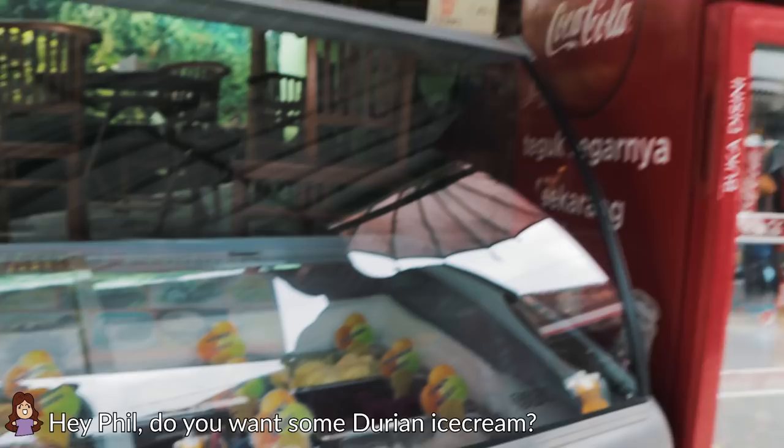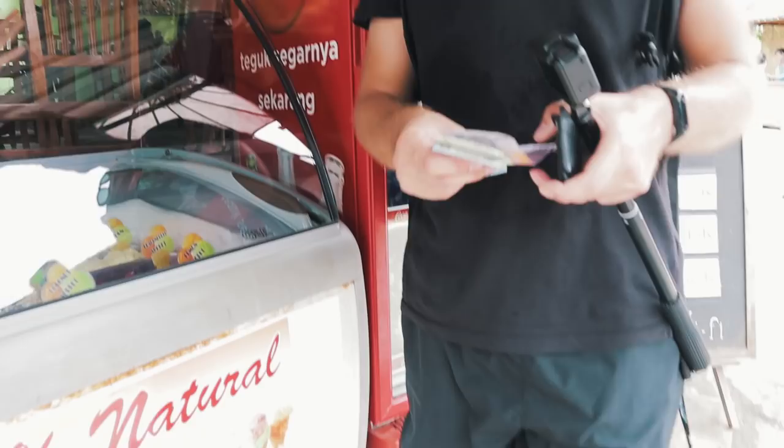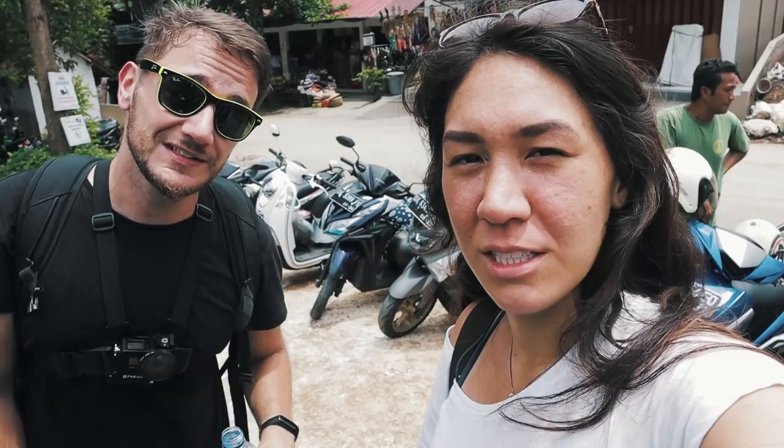Do you want some durian ice cream? No thanks, but I'll take a drink. Made it back to the scooter - it was a nice experience. Getting a little busier now so it's nice that we're leaving. It was definitely an awesome waterfall. I think we're going to get some food now - I'm hungry. We're heading to a restaurant on the coast on the east coast.